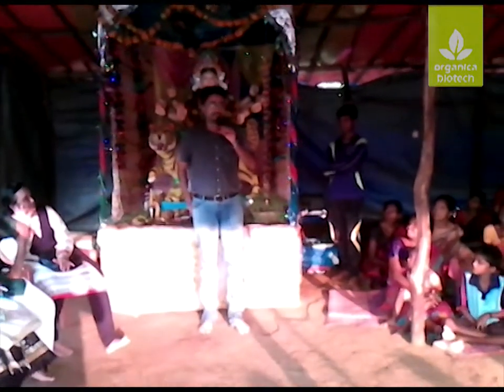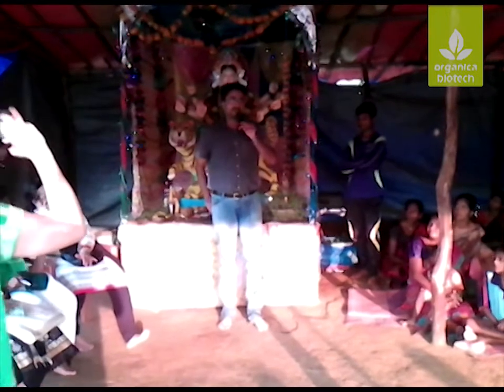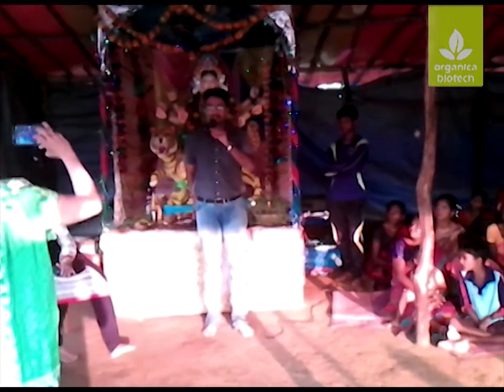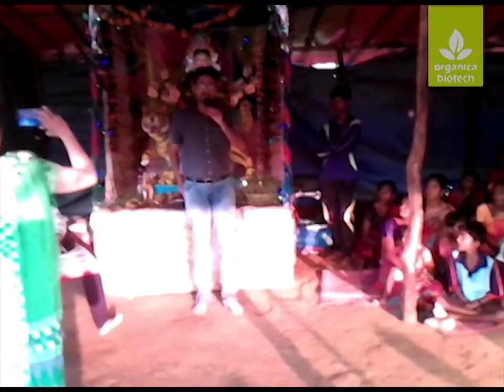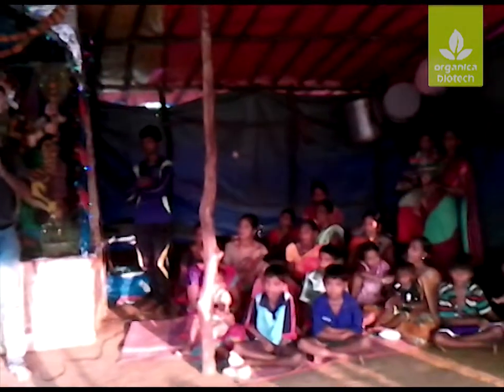We have installed bio-toilets in Modi Amal. The cleanliness of the bio-digester is very good and it has been maintained very well.